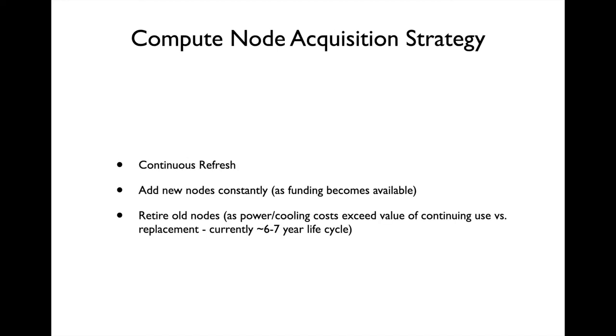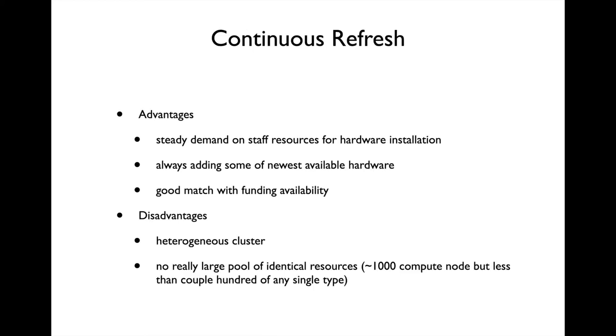In alignment with the funding patterns and staffing levels we have at NC State, we use a continuous refresh strategy. That is, we are continuously adding new nodes to the cluster as new partner purchases occur, and over time, as nodes become uneconomical to operate and the power and cooling they are using is needed for new nodes, nodes are retired. There are advantages and disadvantages to this refresh strategy, as opposed to a periodic forklift replacement of the entire cluster. The primary advantage from a user perspective is that there are always nodes with the most recent Intel processors available. The primary disadvantage is that there are not a huge number of identical nodes, so the capacity to run a job on identical processors is significantly less than the overall cluster capacity.